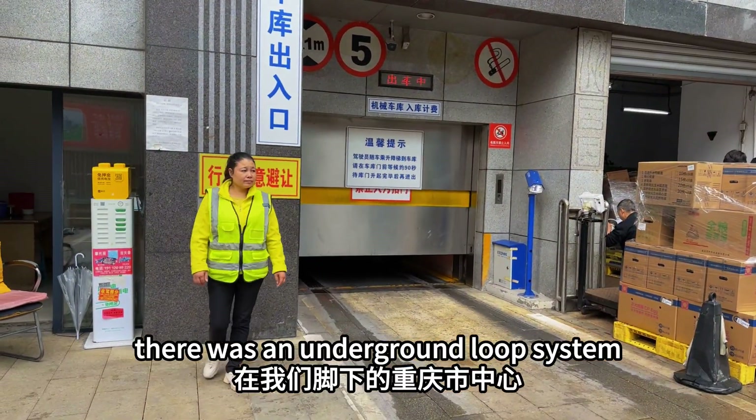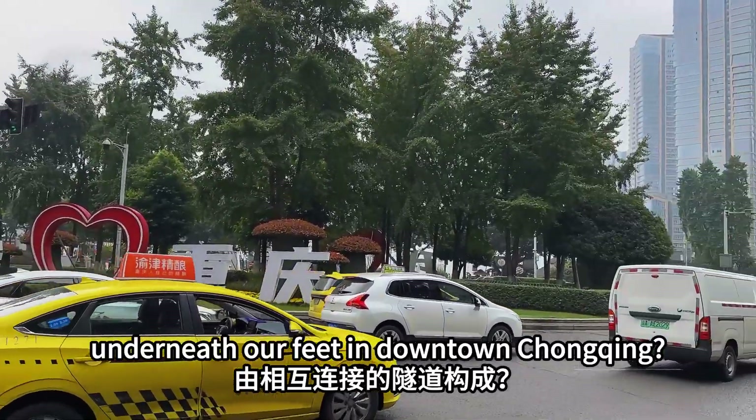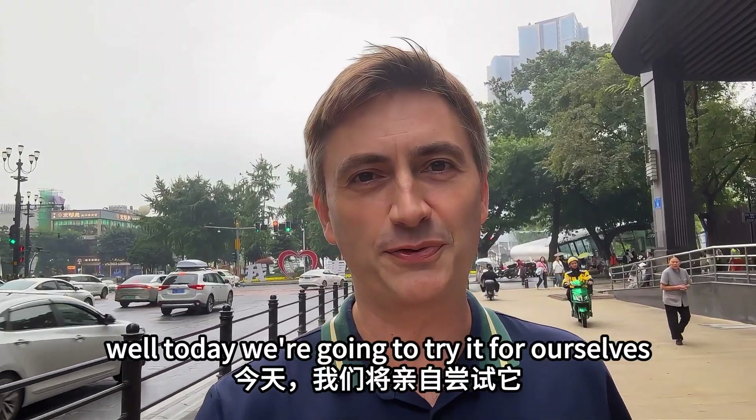Did you know there was an underground loop system with 7.5 kilometers of interlinked tunnels right underneath our feet in downtown Chongqing? Well today we're going to try it for ourselves.